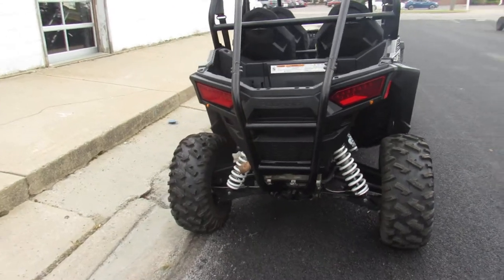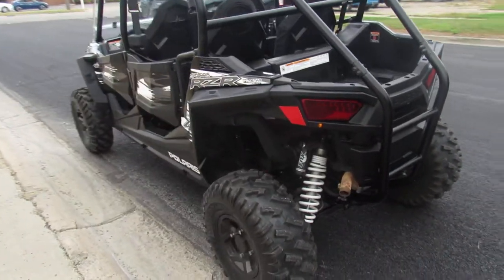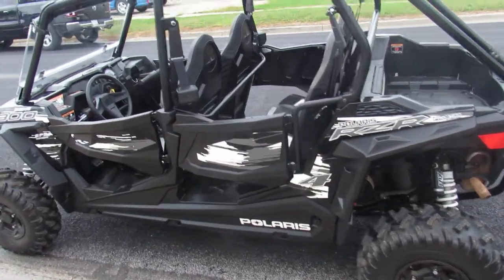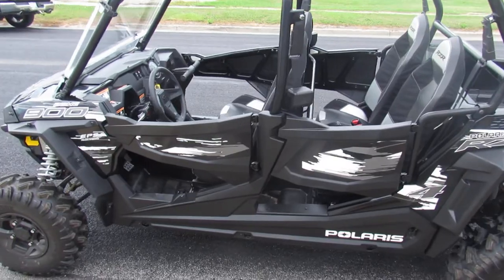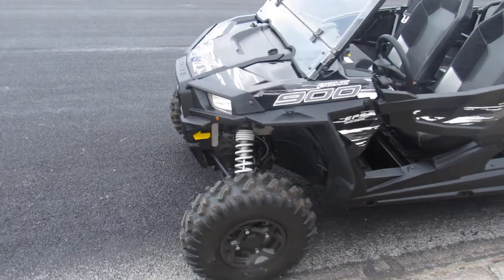This one here is a 2018 Razor 900 for sale. Only has 414 original miles — not even broken in yet. Just serviced here at the dealership, inspected. We changed all the fluids.